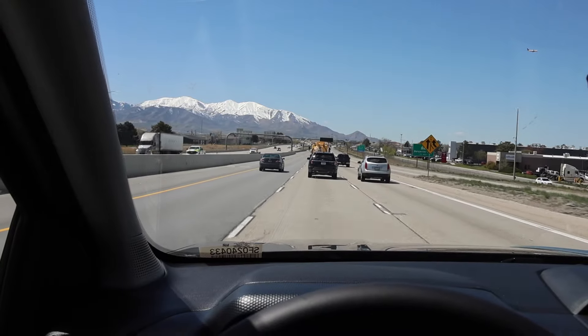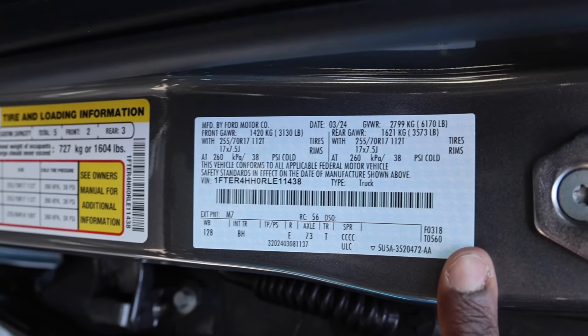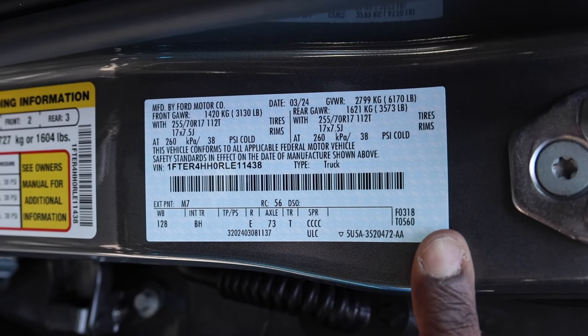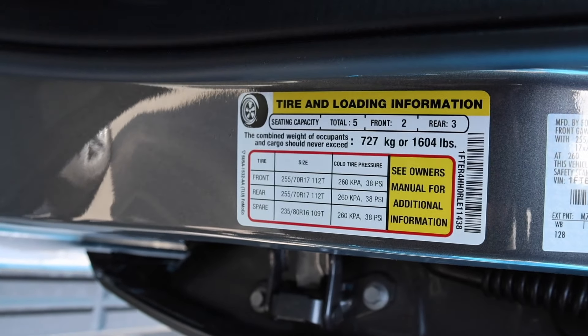Let's go ahead and discuss the payload on this truck. Here are the numbers on the door: gross vehicle weight rating is 6,170 pounds, and all-in payload is 1,604 pounds.